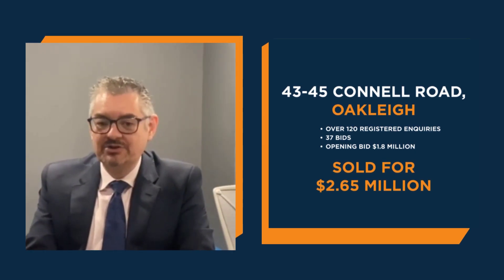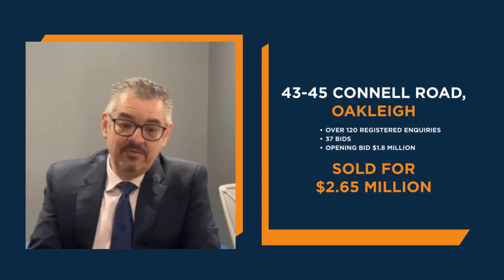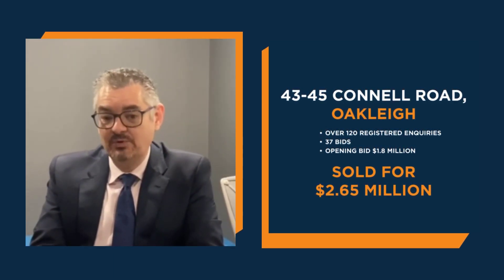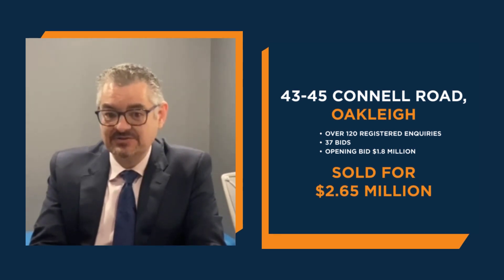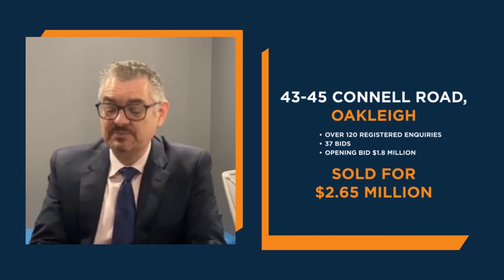And at one o'clock, the auction at 43 to 45 Connell Road, Oakleigh — a 35-year-old brick building in need of some love, good bones, 736 square metre building on 1,122 square metres of land, sold for $2,650,000, which is an extraordinary $3,630 per square metre.